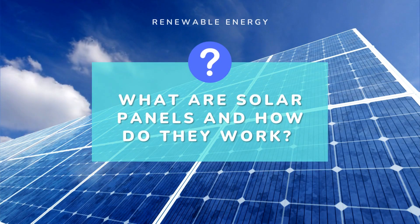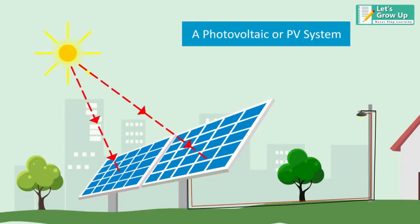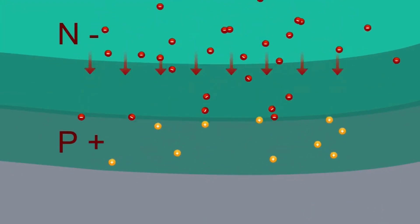What are solar panels, and how do they work? Solar panels are devices used to convert sunlight into electricity. They are made up of photovoltaic cells, which are small units that absorb light and convert it into electricity. The process begins with the photovoltaic cells absorbing sunlight. When sunlight hits the cells, it causes electrons to be released from their atoms, creating a flow of electricity.